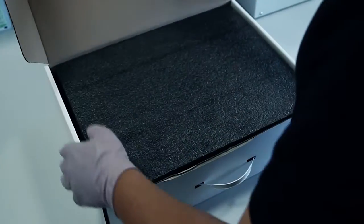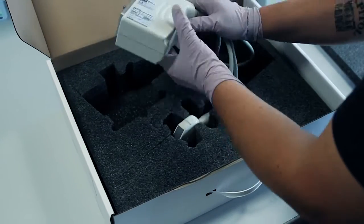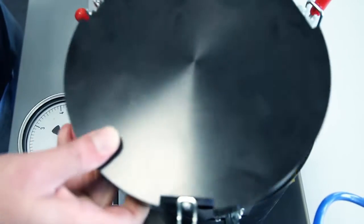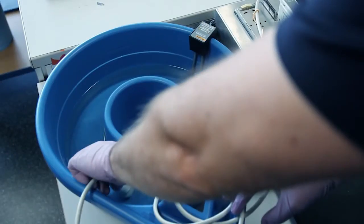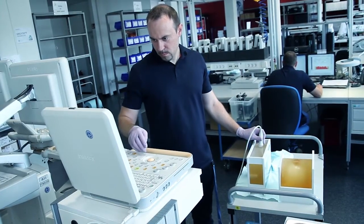Each probe arriving here at our European Repair Hub in Freiburg undergoes a comprehensive inspection procedure. It starts with visual inspection, followed by an in-depth performance test, a pressure test, an electrical leakage test, and finally a full set of scan tests on one of our ultrasound consoles.